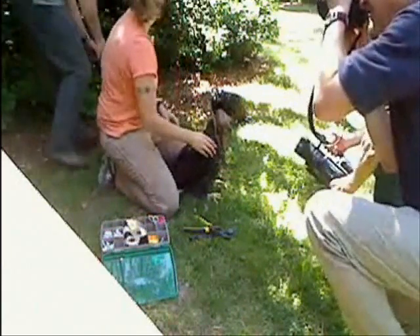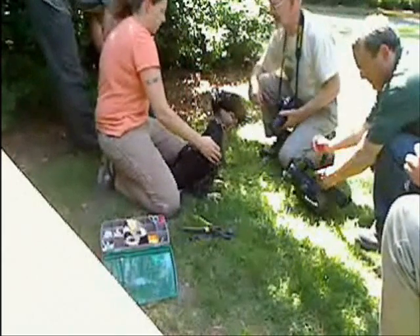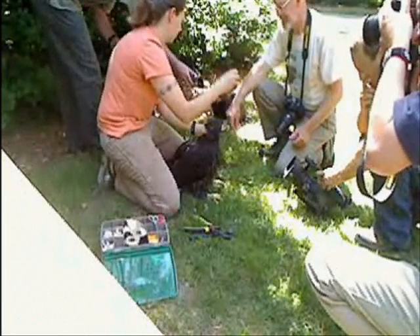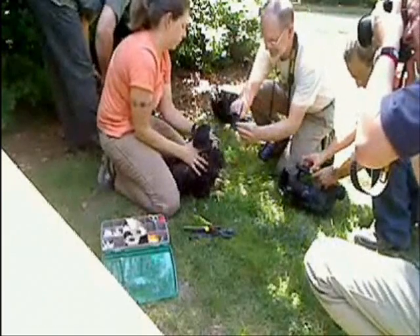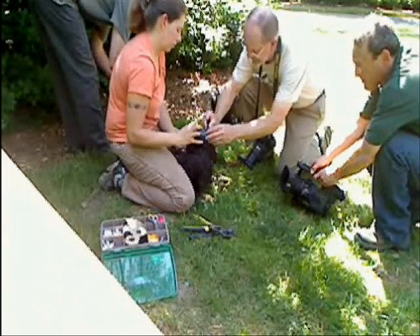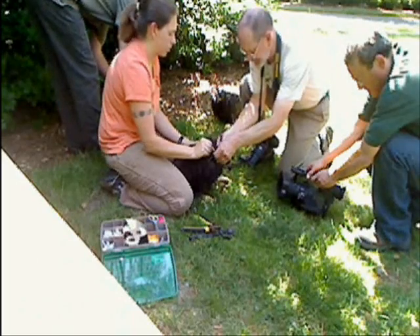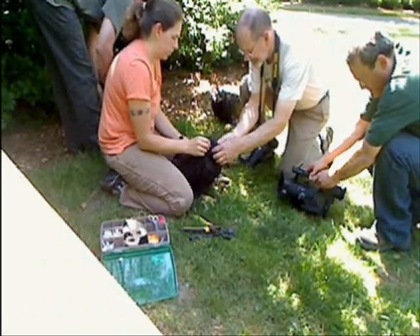It's got a series of Teflon straps which secure it to the bird. Those allow for feather molting to go on. The transmitter doesn't interfere with the bird's life processes. There's been extensive research, and bald eagles have actually been documented breeding and successfully fledging young while wearing a backpack transmitter.